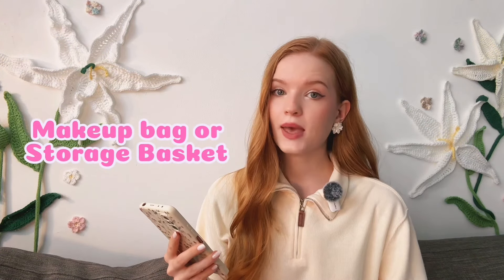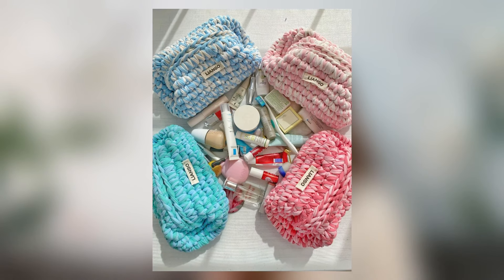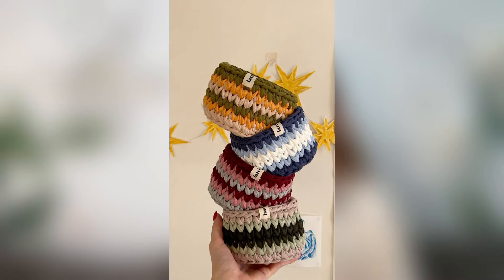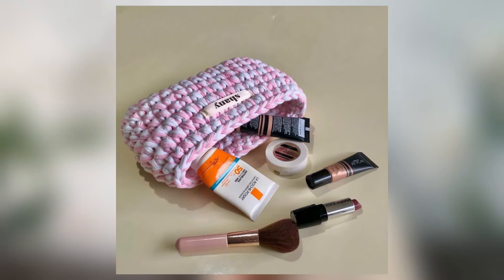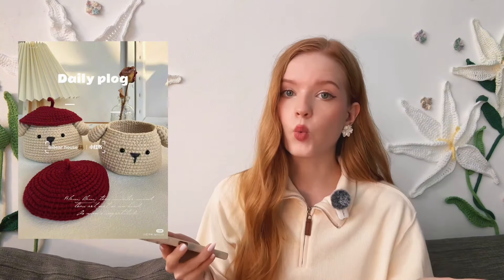The next cute idea — one I'd love to receive as a gift — is a makeup bag or crochet basket. Makeup bags or storage baskets are perfect for organizing cosmetics or small items. For a makeup bag, add a zipper to keep everything in place, or make it with ties or an alternative style. For the basket: crochet in a circle, increasing in size until the base is big enough, then stop increasing and build up the walls. For the makeup bag, follow the same steps as for the laptop sleeve, just smaller. Use sturdy yarn and add lining if desired.